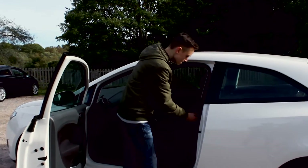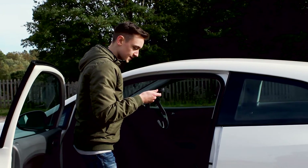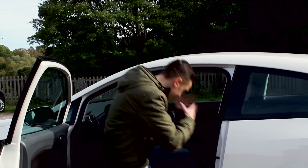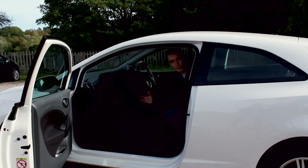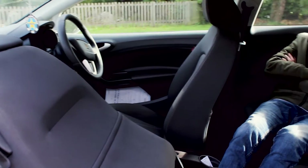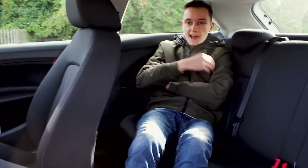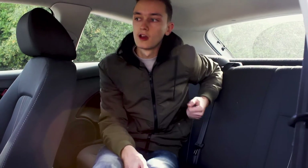Moving on to the interior, we have the back seats. We get in and there's actually a lot of room in here, which is brilliant. As you can see, there's quite a lot of space in this car, which is really important for family outings and just in general.